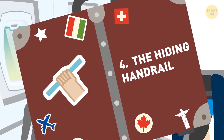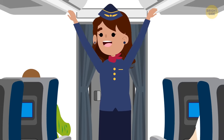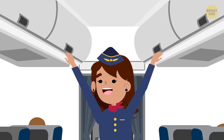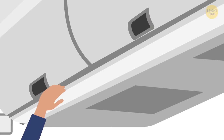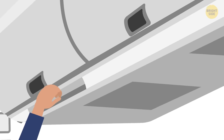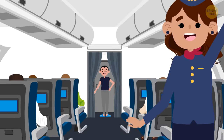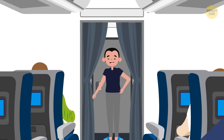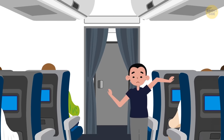4. The hiding handrail. Have you ever noticed how flight attendants always seem to slide their hands over the overhead compartments as they walk the aisle of the plane? Most overhead compartments have edges on the bottom into which a handrail is molded. This helps them to get a better grip and keep their balance — it's how flight attendants look so graceful as they move quickly along the plane. Try it for yourself on your next flight. It's much better than stumbling into other passengers' laps.